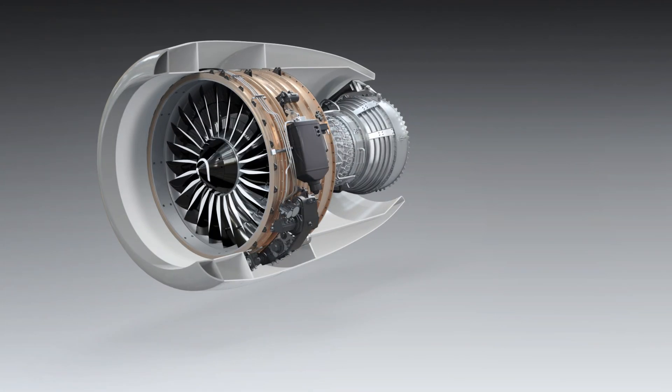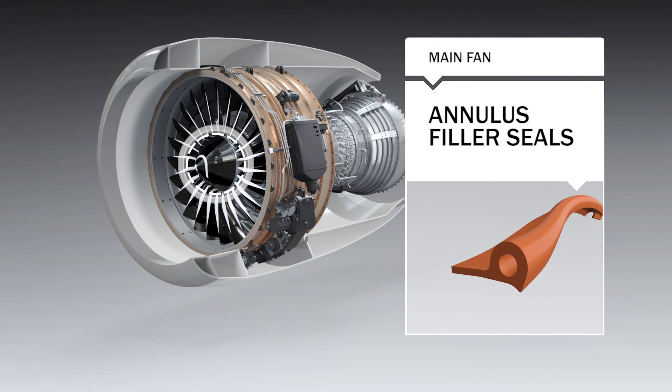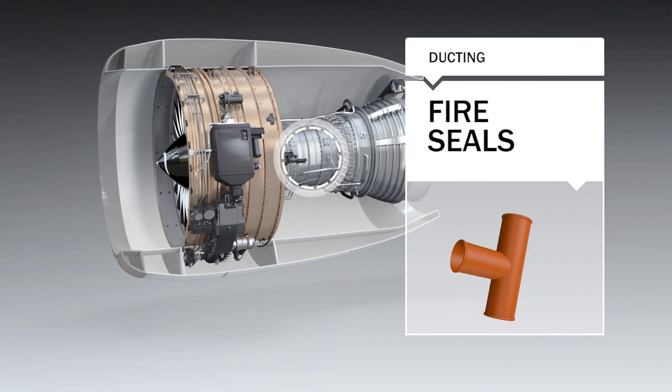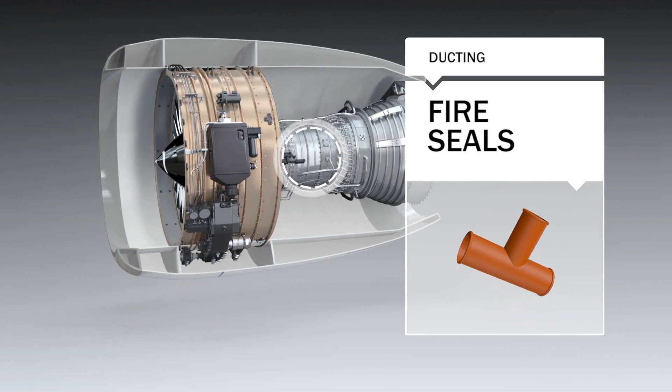In the main fan, annulus filler seals improve aerodynamic efficiency and help lower fuel consumption. Ducting moves air around the engine and fire seals improve safety in the event of fire.